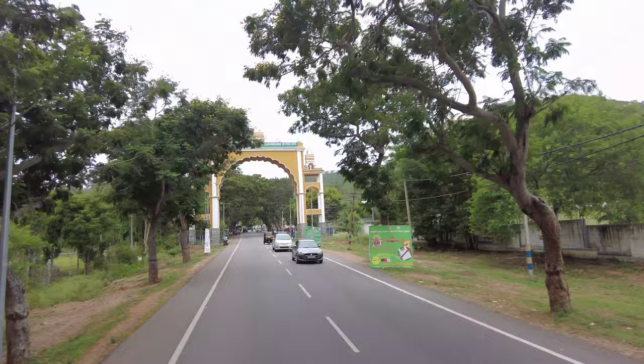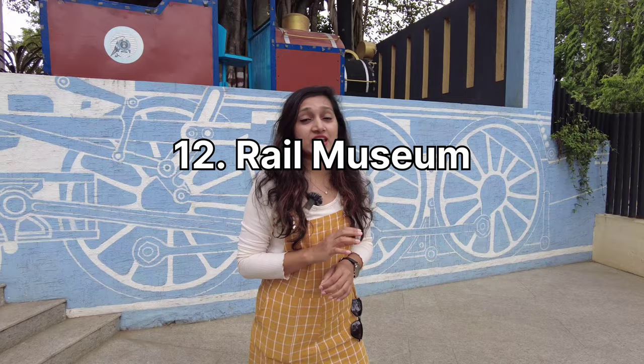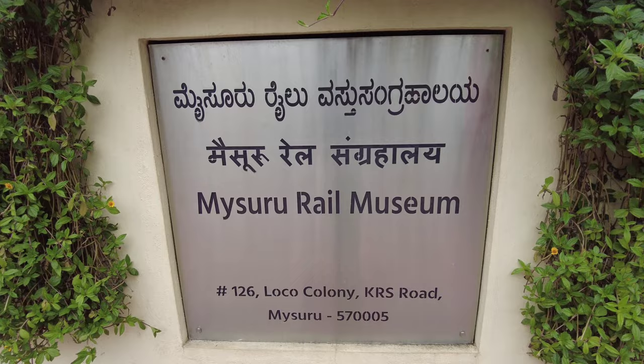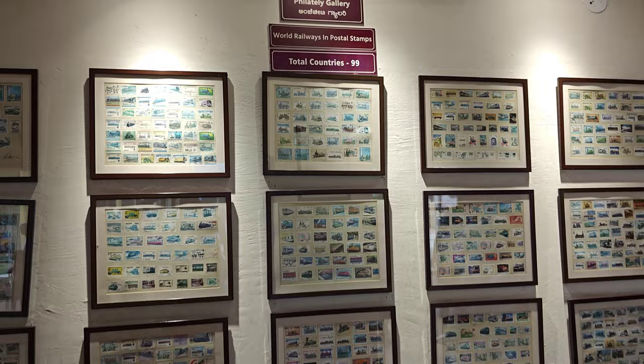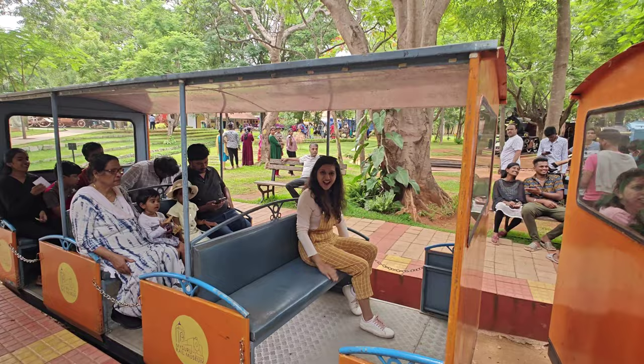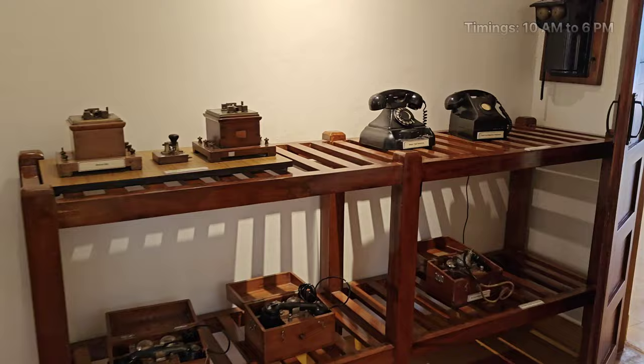The next place is the Rail Museum, which is very close to the railway station. Rail Museum is a place where past meets present, showcasing an impressive collection of vintage locomotives and historical artifacts that tell the story of India's railway journey. You can also enjoy a toy train ride from a beautiful station — a place you must visit.